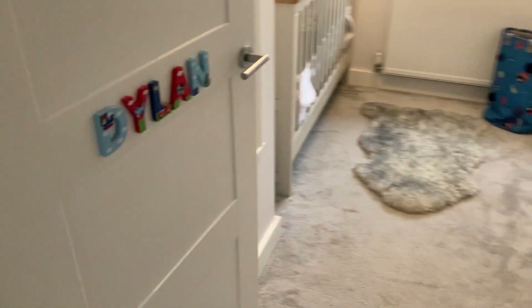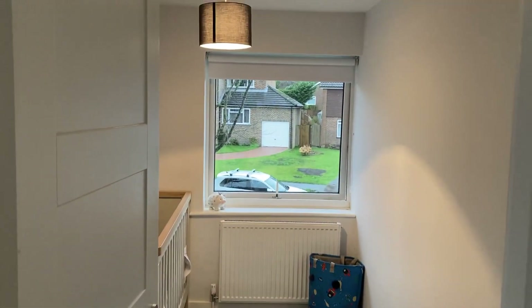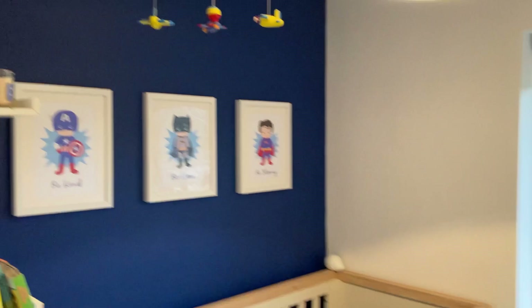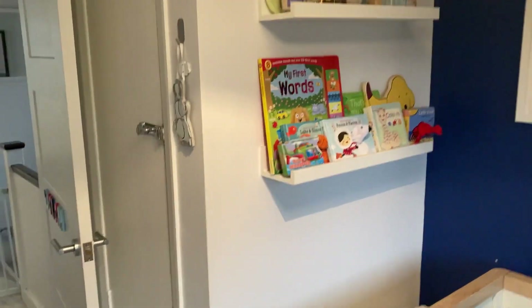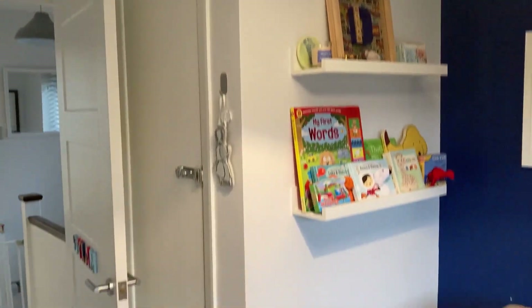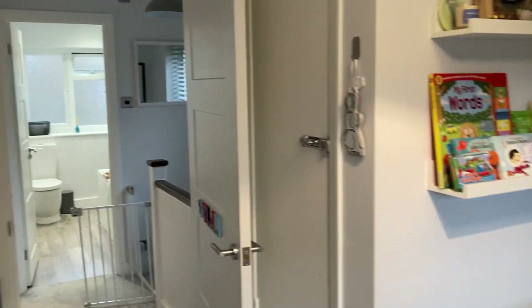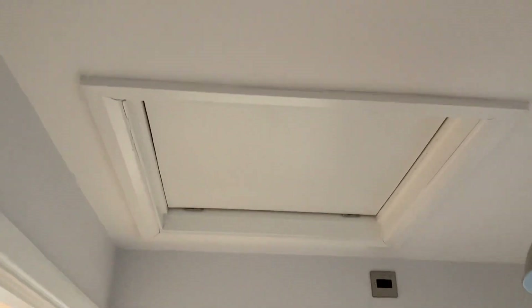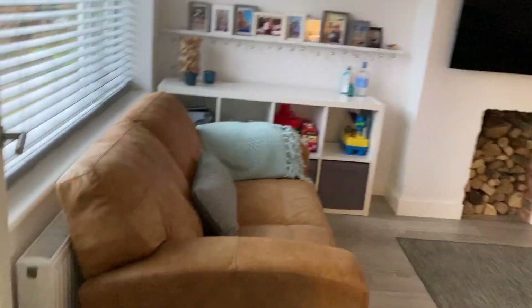And then the third and final room, currently being used as a nursery. I suspect you could fit a four-foot-six bed in here. You've got a built-in cupboard there which could be converted into a wardrobe if needed. The loft is boarded, so it gives you the potential to go up — subject to planning of course — or leave it as a really good storage option.